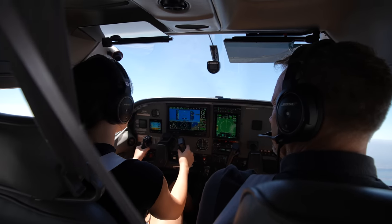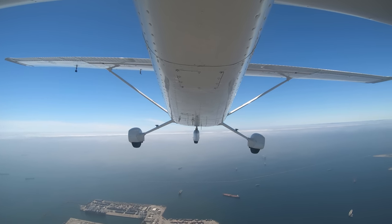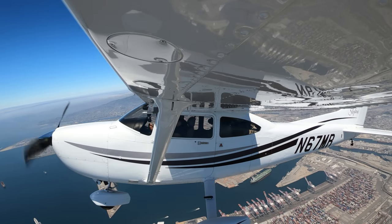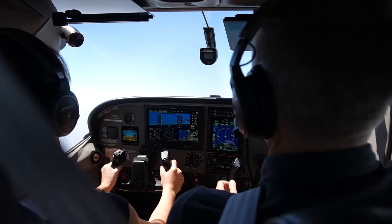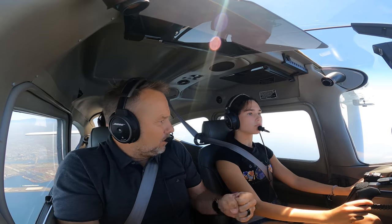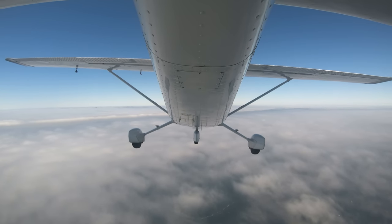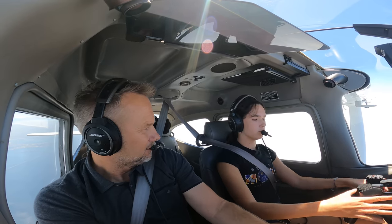We're climbing — here comes 3,000 feet. Nice and easy, push the nose over and try to level off. Put the wings level. Push that nose over a little bit more. Good job keeping the wings level. There you go — I want you to be able to see over the nose. That's pretty much level flight. See the horizon and the bank. See the nose creeping up? That's called being trimmed out and we do that with the trim wheel — but we'll talk more about that later.